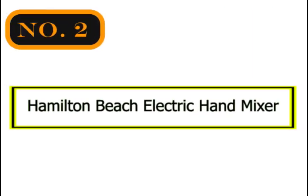Number 2: Hamilton Beach 6-Speed Electric Hand Mixer with Whisk.